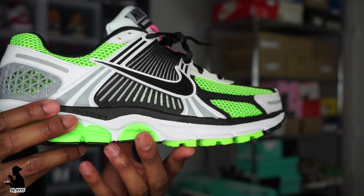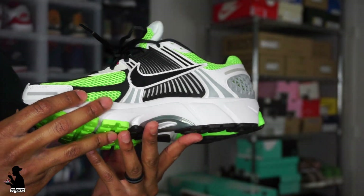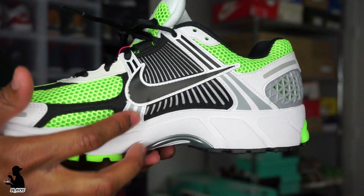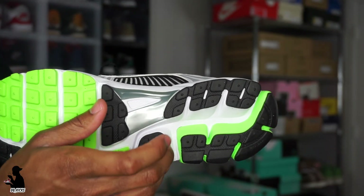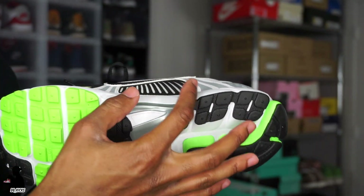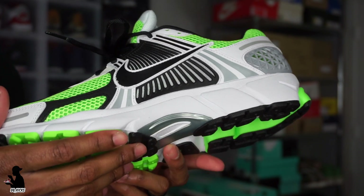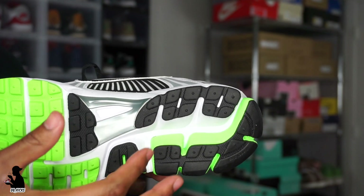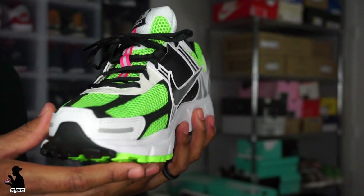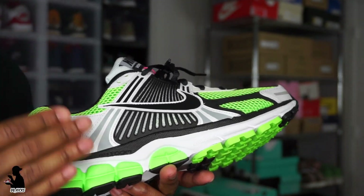The midsole has a Zoom cushion setup. On the midsole you've got a silver plastic plate wrapping around it — it's not carbon fiber like on the Jordan 11, but it's kind of the same concept, just in plastic. You have a white foam hit right in between, and that Zoom cushioning is very soft on this shoe.